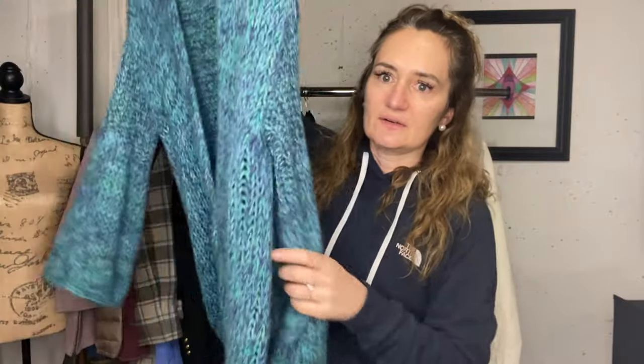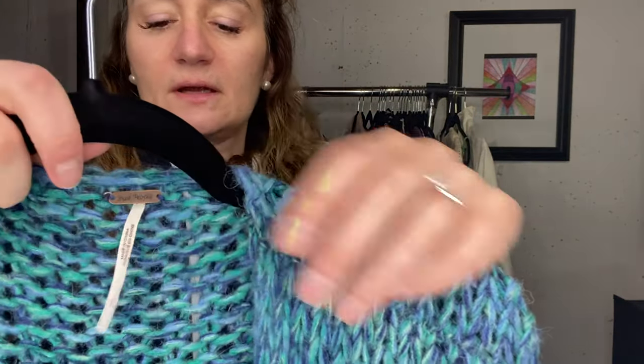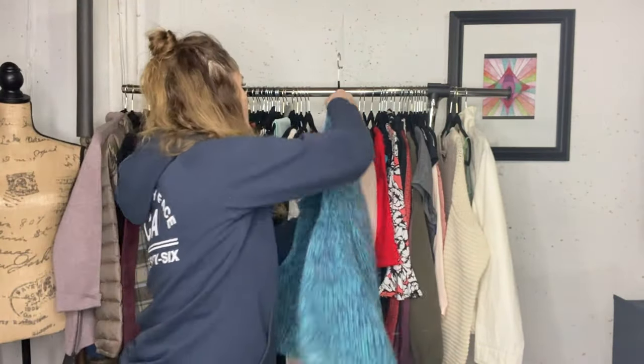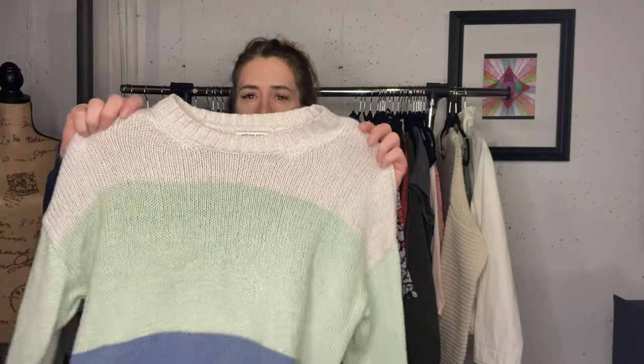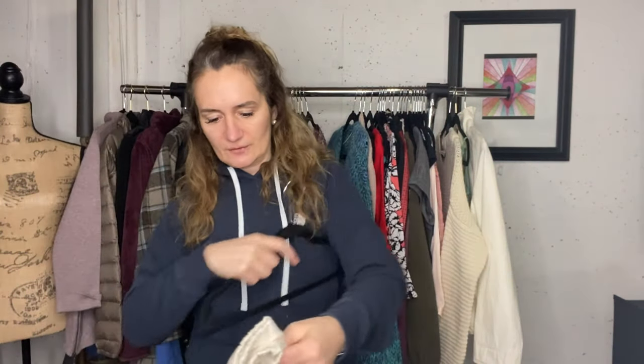Very happy also to see this beautiful Free People cardigan in a large - the comps for this were very good. Bell sleeve. I did list this even though American Eagle is not a really awesome seller, but the colors are so perfect for spring. If you're looking for a spring sweater, I think I only have that listed for $20.